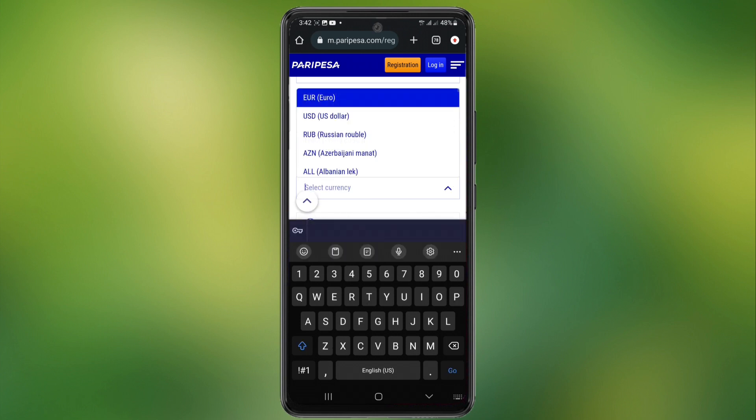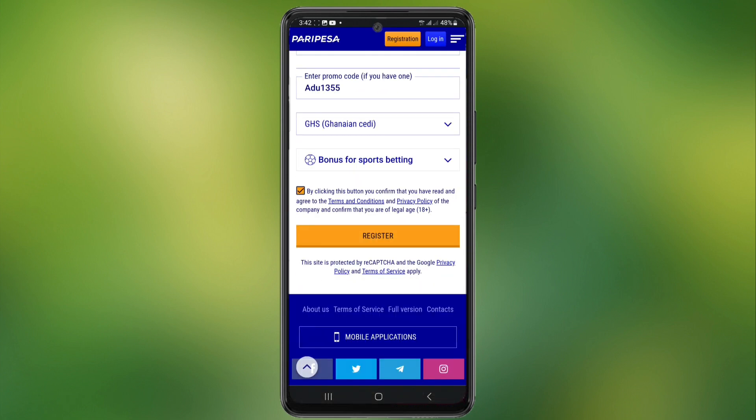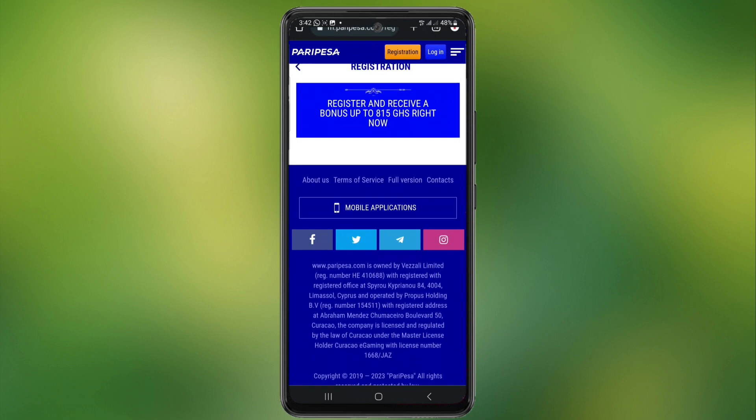Choose your currency. Read the terms and conditions carefully and click on the button to confirm and register. A message with a link to activate your page will be sent to your email. Check and confirm registration within 74 hours.